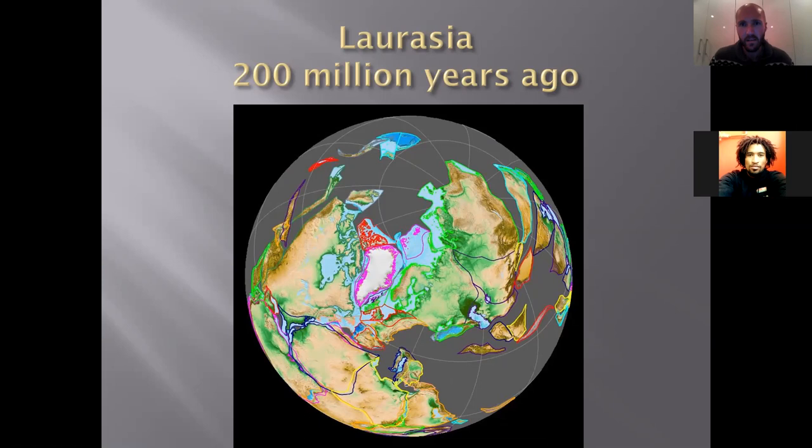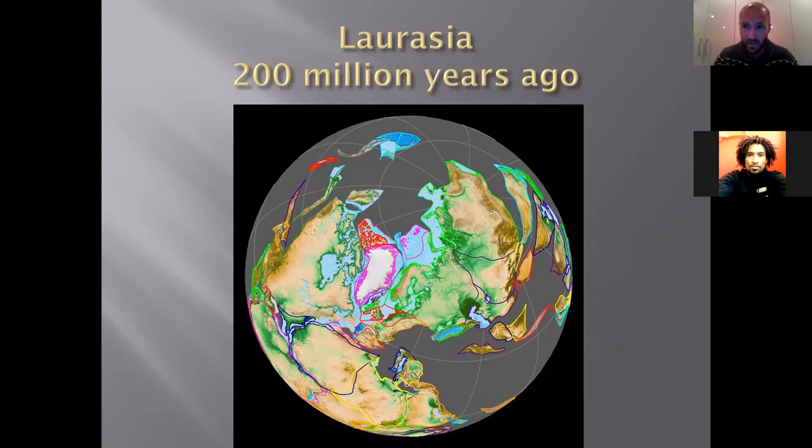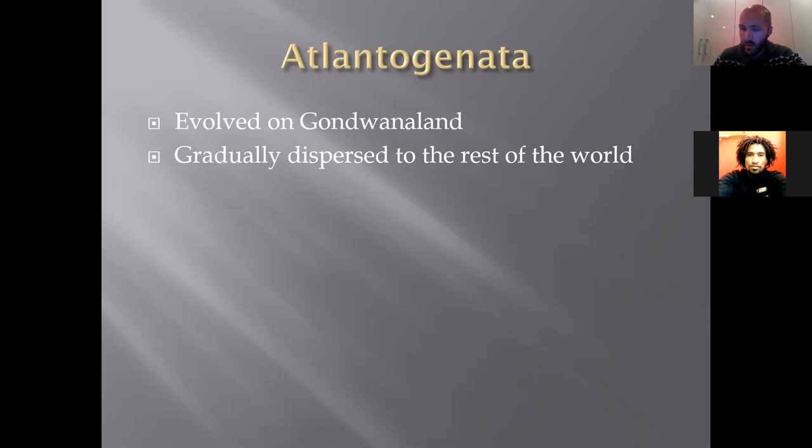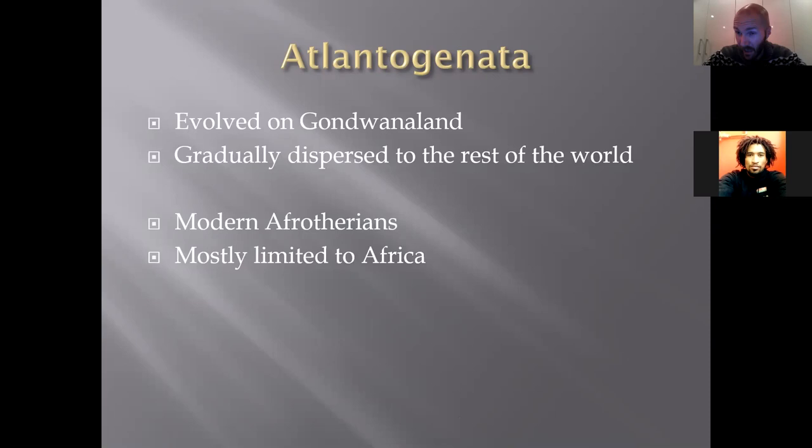On the other side of the world was Laurasia, made up of the continents of the northern hemisphere, which experienced a lot more tectonic activity and looks very different from today's northern hemisphere. Because of these two major continents, mammals evolved with very different evolutionary timelines and trajectories, producing the significant differences we see in mammals today. Animals that evolved in Africa eventually migrated to Asia, but their roots remain African — which is why certain species are more prevalent in Africa.